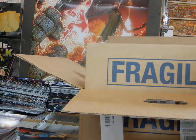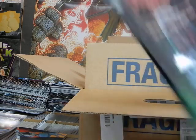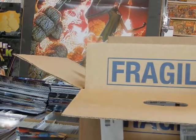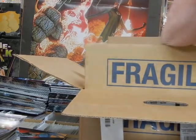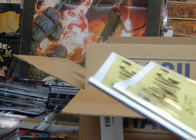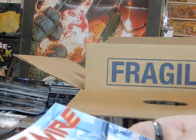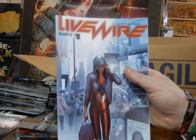Drawing Blood issue number three, Cover B — this is the Kevin Eastman cover, so both copies are being set aside. We do have a couple copies of Cover A — one of those will be set aside, so we've got one copy available for sale.